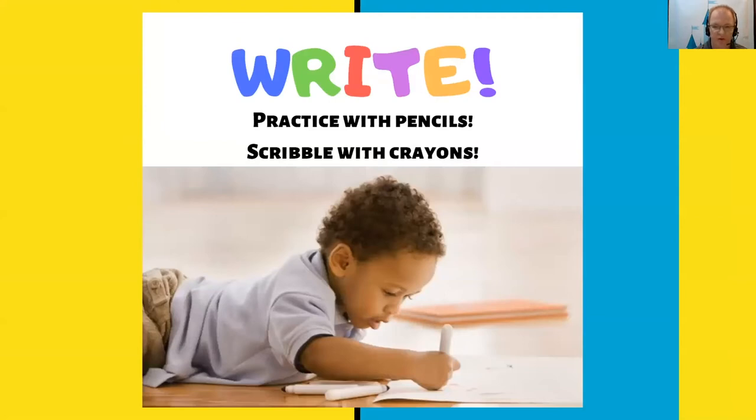You can practice with pencils, scribble with crayons. Writing and reading definitely go together. Writing helps children learn that letters and words stand for sounds and that print has meaning.